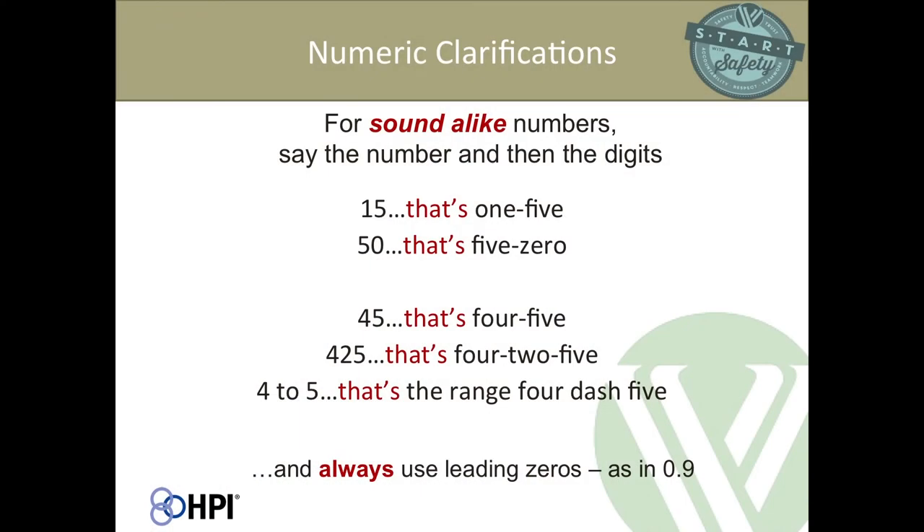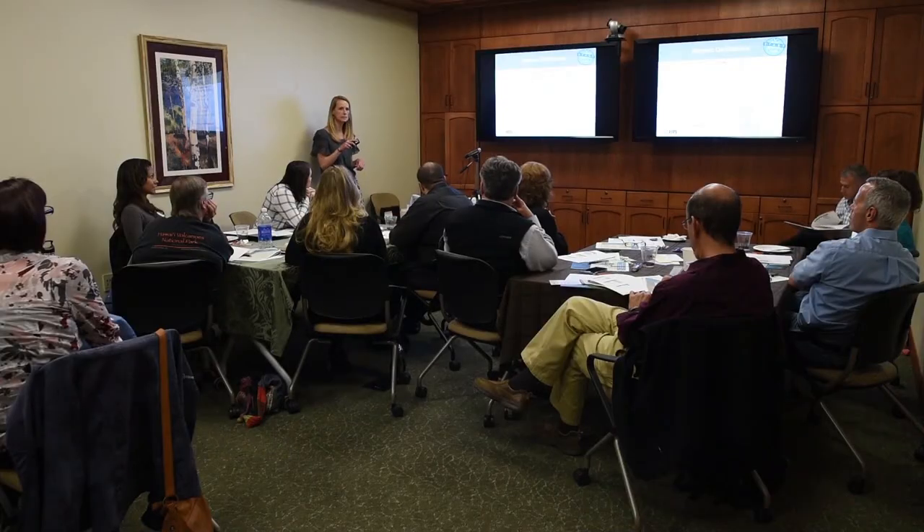Numeric clarifications: there are certain numbers that sound alike, particularly some of the teens and their corresponding tens. So 15 — clarify that as 'one-five.' Or 50 — that's 'five-zero.' It's also important to remember that ranges, like '4 to 5,' could be confused with the number 2, so you want to say 'the range four-five.' And with decimals, always say the leading zero — '0.9' — because if you forget the point, you'll be off by at least a factor of ten.